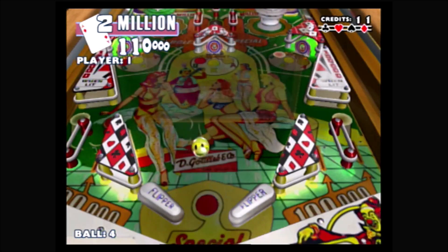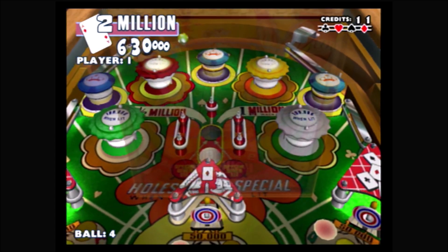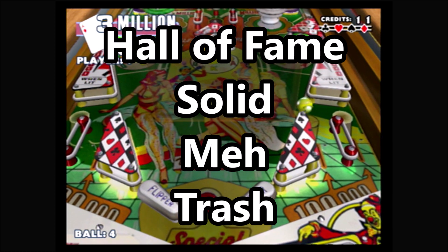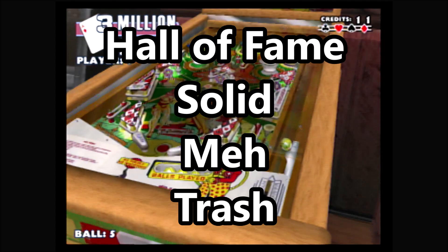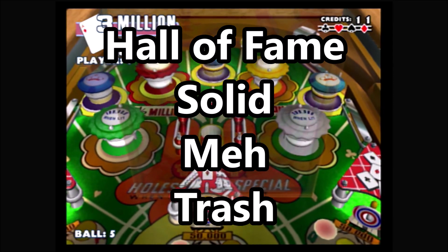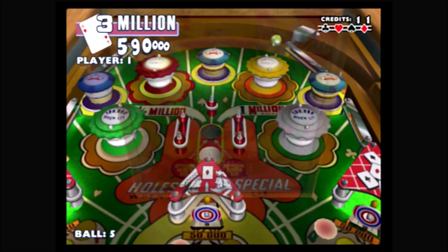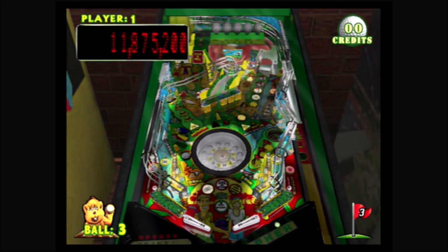Usually I rank games against other games for the same system, but for compilations I use my four-tiered scale, which going from best to worst includes: Hall of Fame, Solid, Meh, and Trash. I came close to giving this a Hall of Fame rating since I enjoy playing it so much, but some of the flaws do take it down a notch, so I'm giving this one a Solid rating.